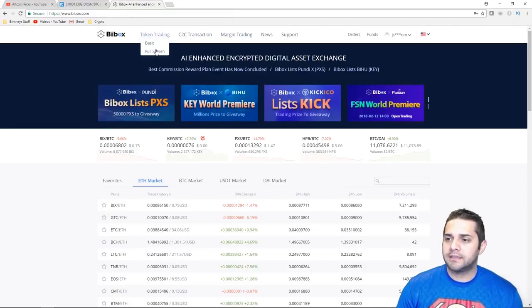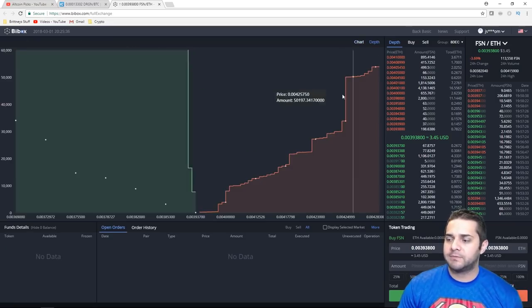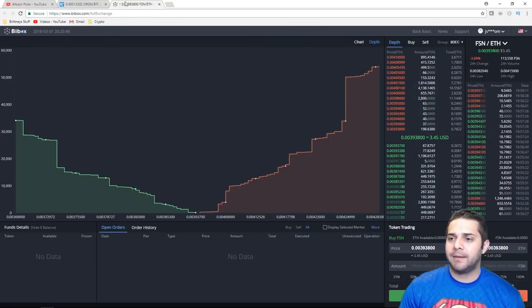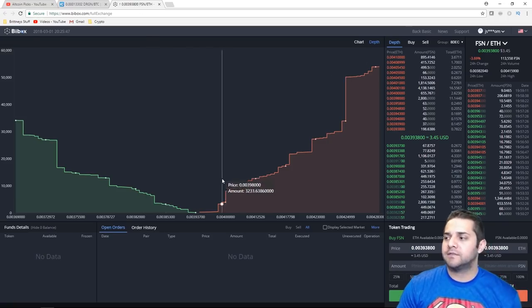If you look at the actual charts, they're super similar. BuyBox has the depth chart right at the top. KuCoin has it down below. I'm not sure which one I like more. The BuyBox one is easier to see right away, but I like the size of the KuCoin one.